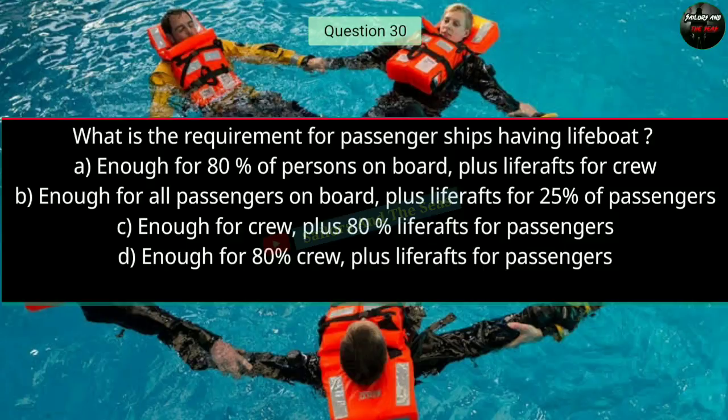Question number thirty: What is the requirement for a passenger ship having lifeboats? The right answer is B — enough for all passengers on board, plus life rafts for 25% of passengers.